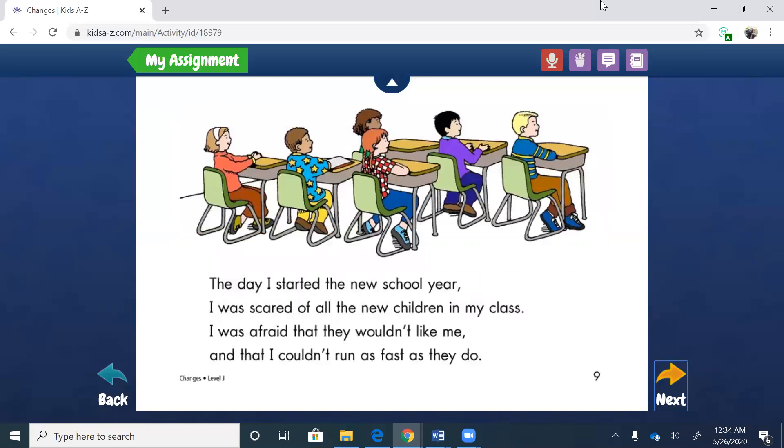The day I started the new school year, I was scared of all the new children in my class. I was afraid that they wouldn't like me and that I couldn't run as fast as they do. So now she's talking about when she started school for the first time — that she was scared. So that's another feeling: she was sad, hopeful, sad again, and now she's talking about how she was afraid of the kids in her class.